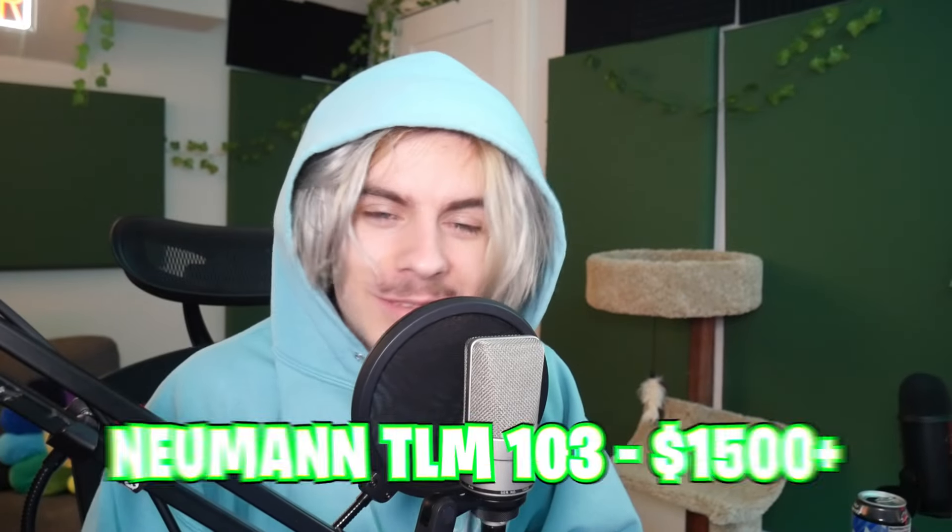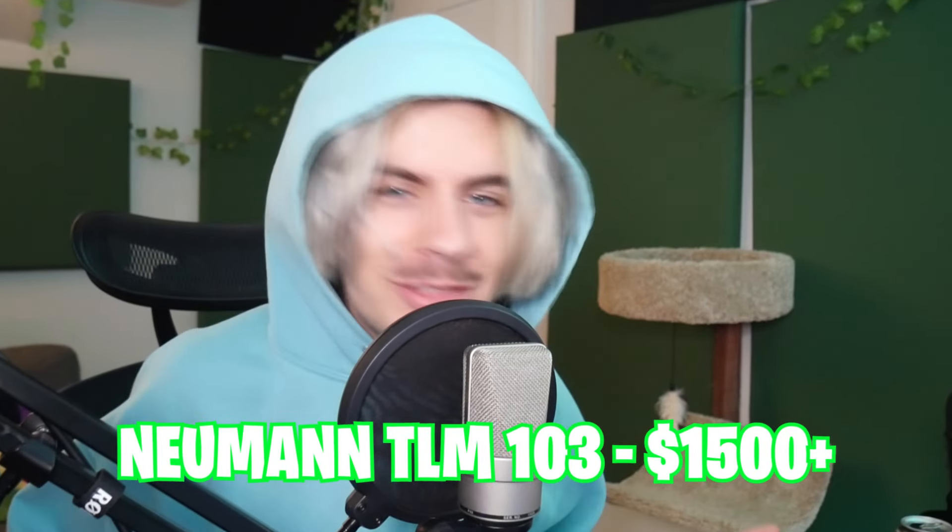Last but not least we got the Neumann TLM-103. This is a banging microphone — comes with a hefty price of around 1500 bucks. We're going to see if it's even worth it, because who knows, maybe the $100 mic sounds just as good as the $1,500 mic.